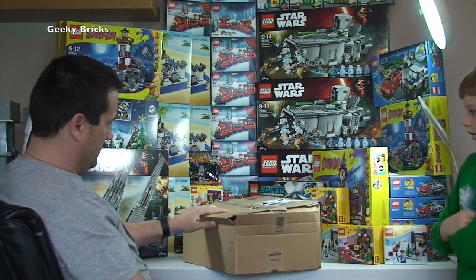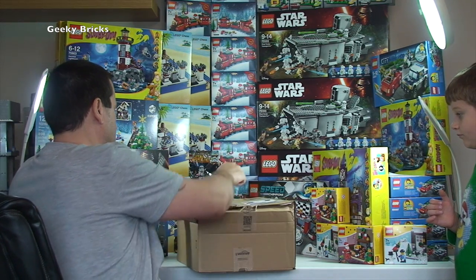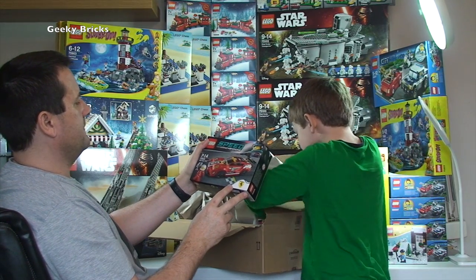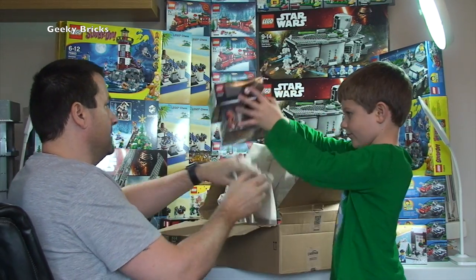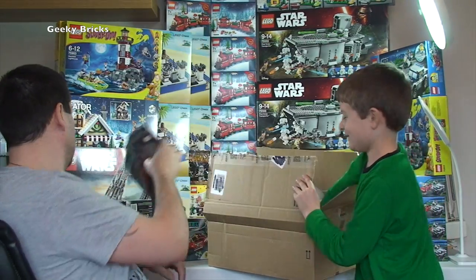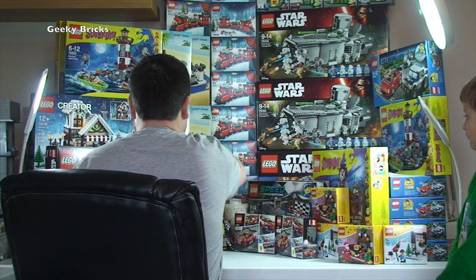Another crushed box from Amazon — a combination of courier and packaging issues. Inside we have Speed Champions 75908, Ferrari 458 Italia GT2. There are five of those — to be parted out for my BrickLink store. I've already parted five of these out, so that's another five to add. Ethan has helped me part sets out for the BrickLink store too.